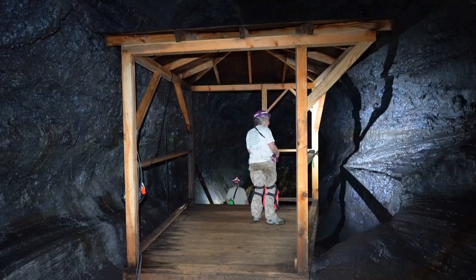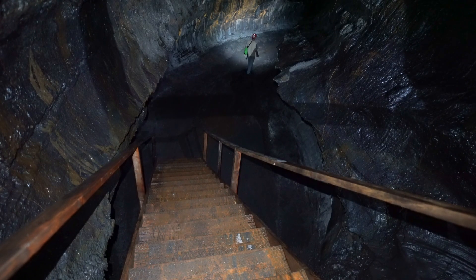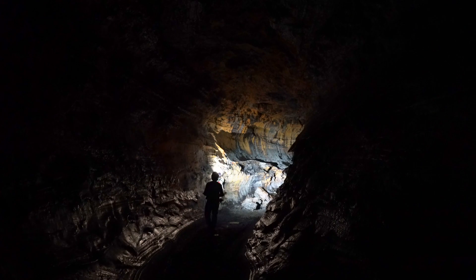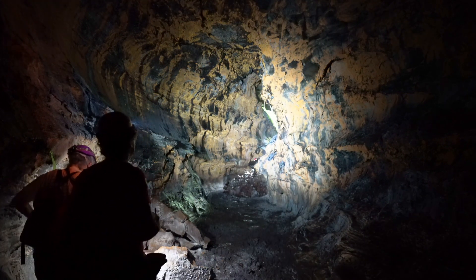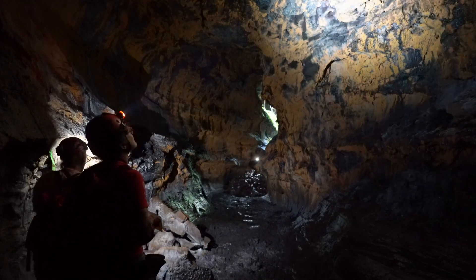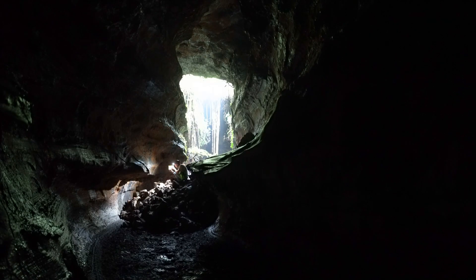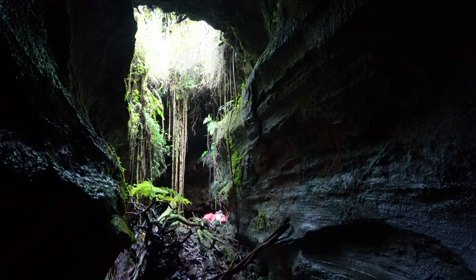Lava tubes are formed in basalt, which contains a relatively high level of iron. The ferromagnetic minerals in the basalt align with the Earth's magnetic field at the time the rock is formed. The direction and intensity of this historic magnetic field is then locked into the rocks in a phenomenon known as paleomagnetism. This is useful to geologists in understanding the timing of past geologic events, but it can be frustrating to cave surveyors who rely on the current magnetic north as a reference for conducting an accurate survey.